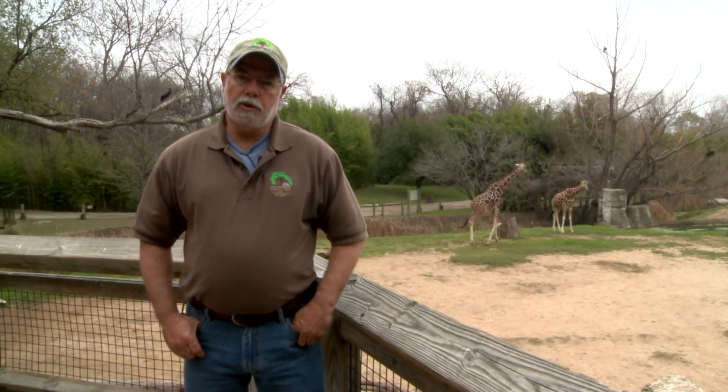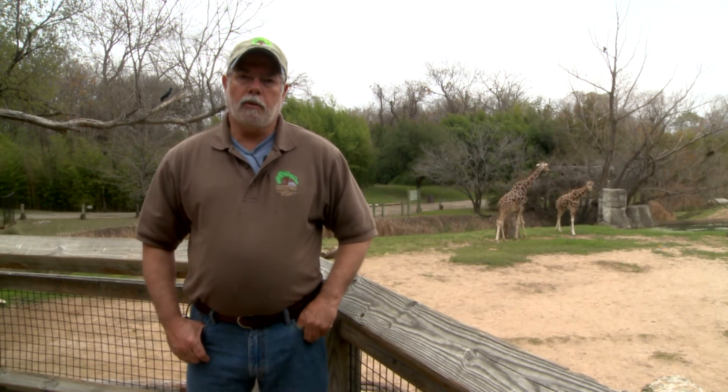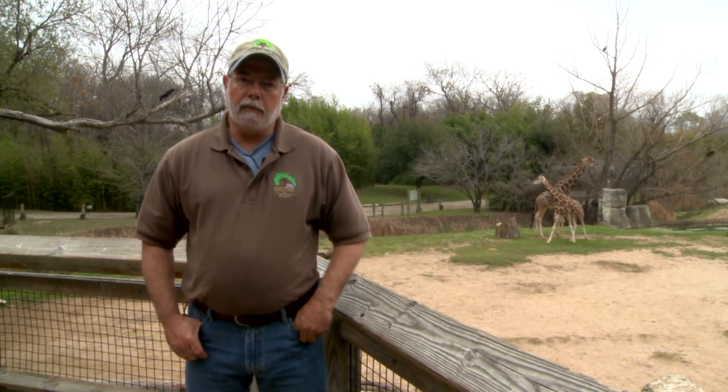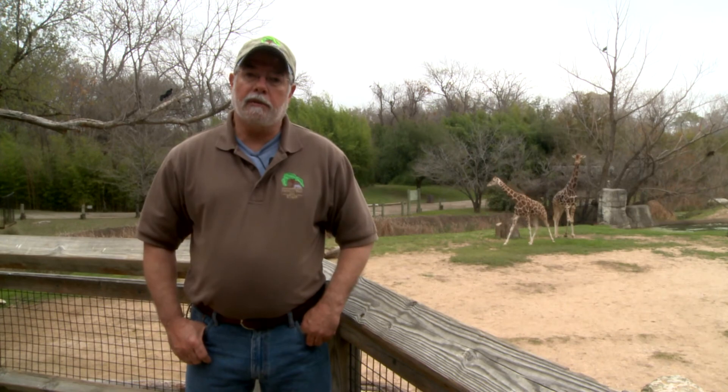They had a t-shirt designed to sell at the conference and raised over $1,500 for giraffe conservation. Seemingly little things can make a huge difference, and this money will help ensure that giraffes have a place in the wild for many years to come. Thank you for joining us on this edition of Step Into The Wild — please come out and visit your zoo soon.